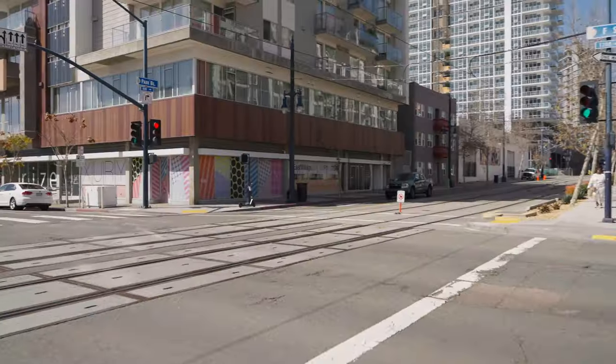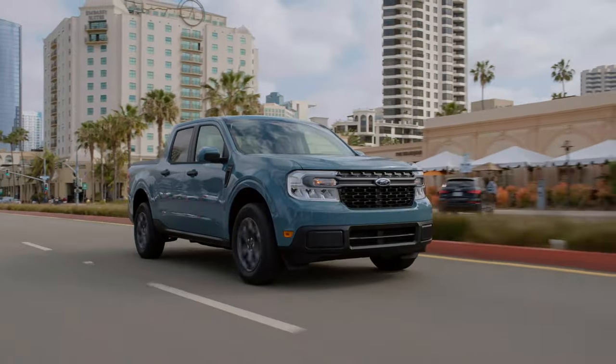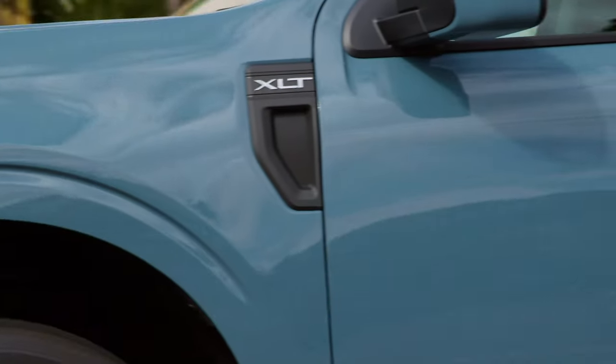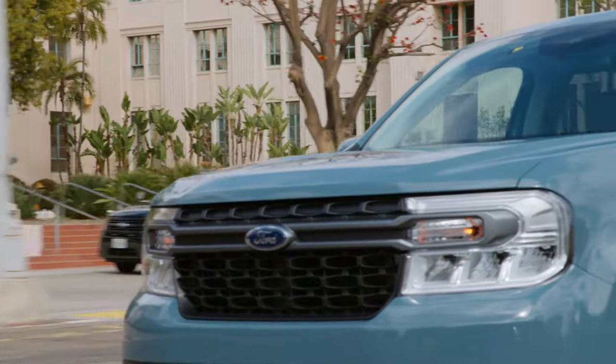Ford did this in part to ease some of the hybrid supply issues, but also to squeeze out a bit more profit from buyers. This isn't surprising, since dealers are marking up these trucks by thousands of dollars anyway, so Ford figured they would get in on the action. Gotta love supply and demand.